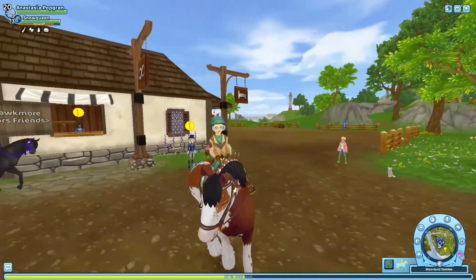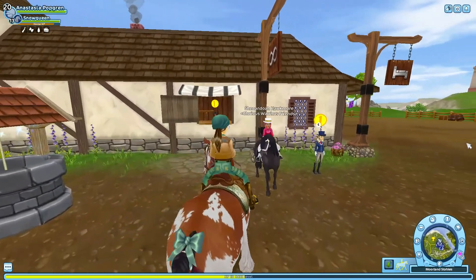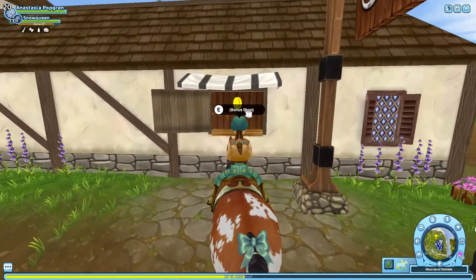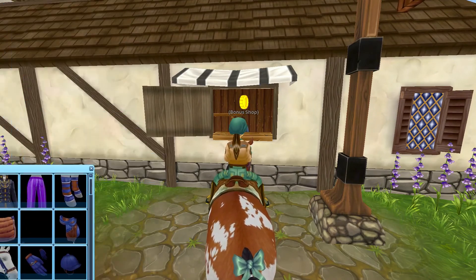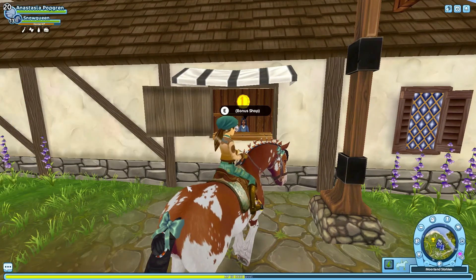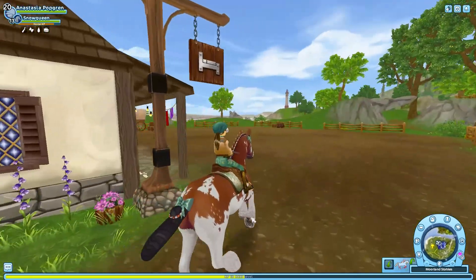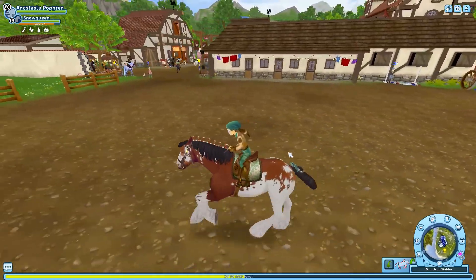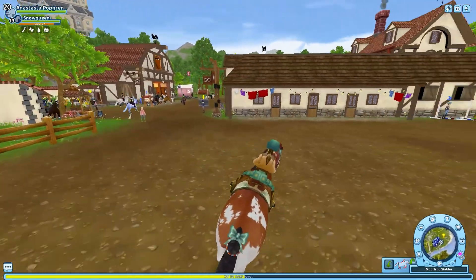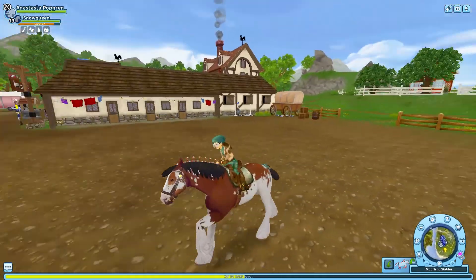Hi puppies, welcome back to my YouTube channel, and welcome if you're new. So today this video is just about some redeem codes. In a second, all of the codes will be popping up onto the screen so you'll be able to see all of them. These are star coins — I think one of them might be a star coin code, I'm not too sure.